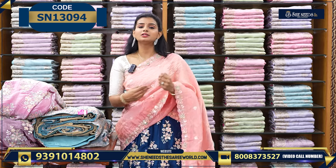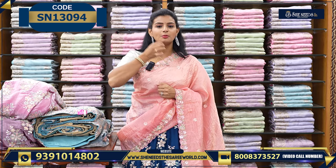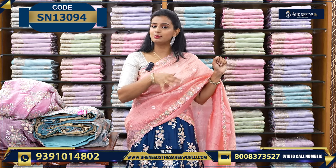So for every branch, we have a nice bridal collection. So for this day, I will show you a nice bridal collection.